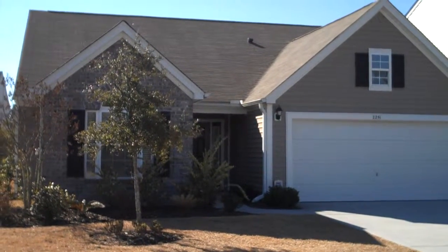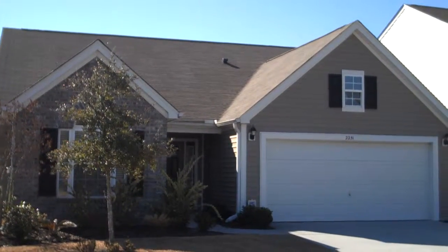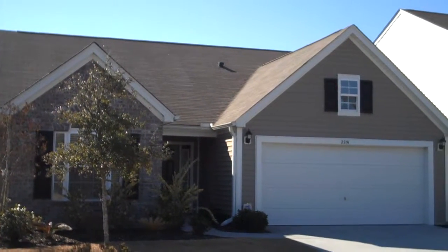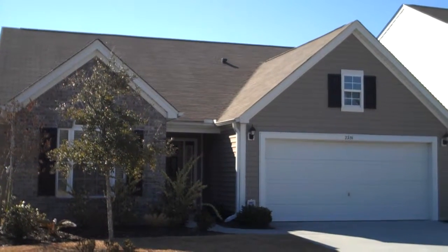Hello and welcome today to 2251 Blakers. This ranch styled home located in Okatee, South Carolina near Bluffton and Hilton Head, South Carolina is located in the great community of Mill Creek.